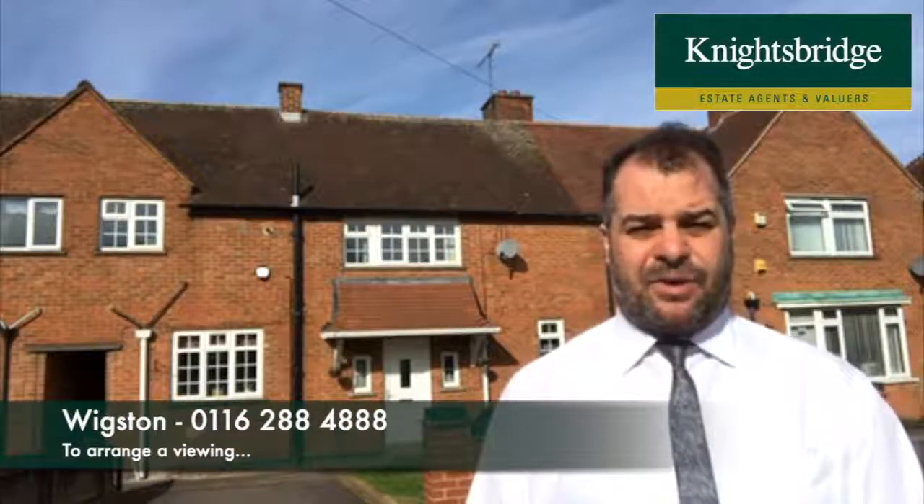For further information on this property, or if you'd like to make an appointment to view the property internally, please feel free to contact Knightsbridge Estate Agents in Wickston. Thank you.